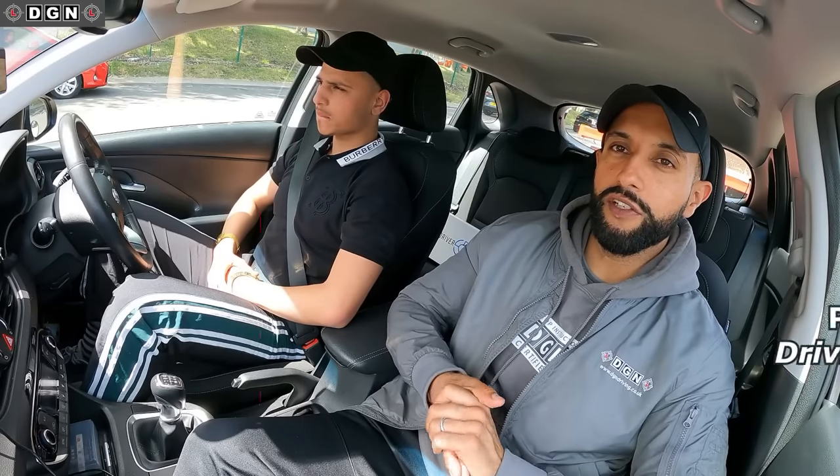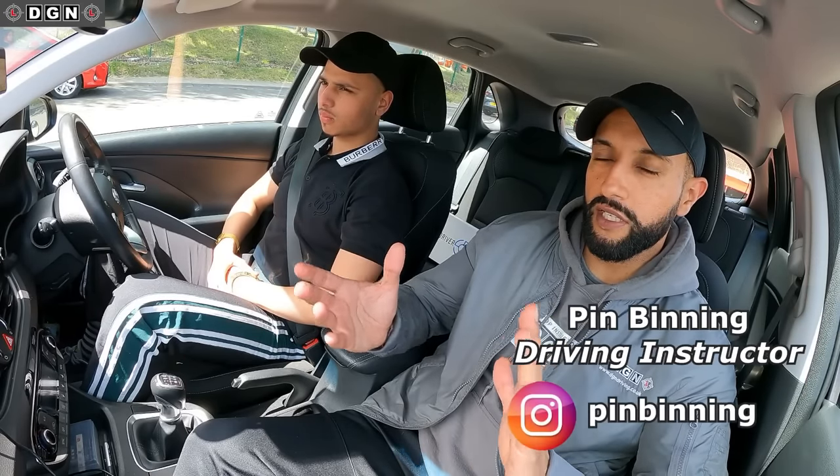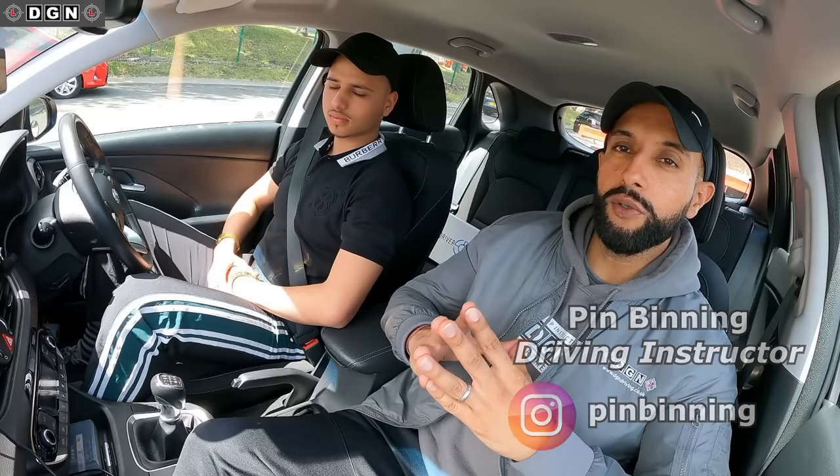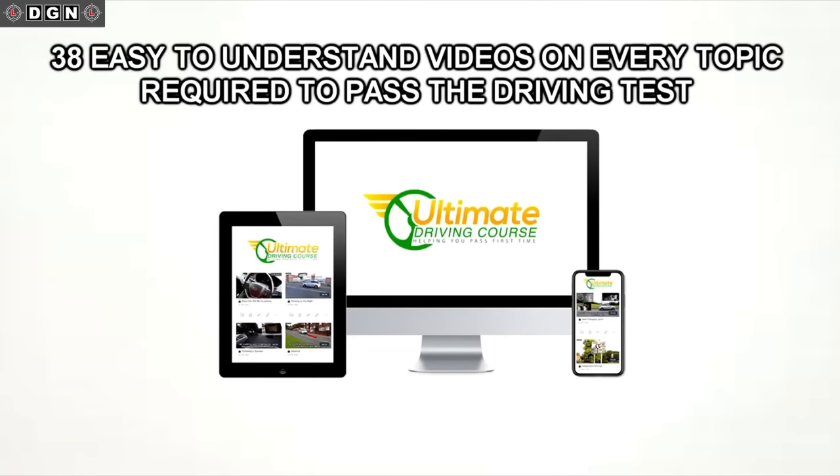Hey guys, welcome to another video. So today we have another mock driving test. Like always, before we get started, here's a short video about the ultimate driving course — a very important tool for all learner drivers. If you've already seen this video, or you're not a learner driver, you can skip the next 30 seconds. 38 easy-to-understand, precise videos covering every single topic required to pass the driving test.